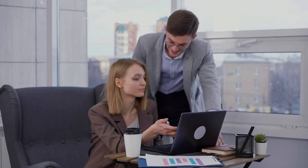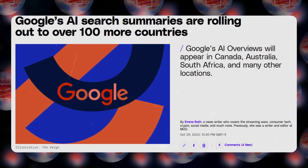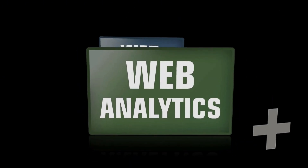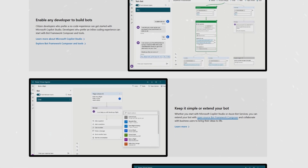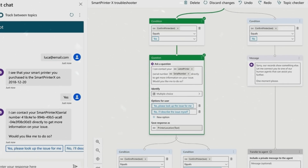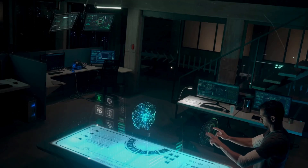Behind these impressive technological advances lies a compelling business strategy. With hundreds of billions invested in AI development, companies like Google are creating new ways to integrate AI into our daily lives and monetize it effectively. By weaving AI assistance into everyday tasks like shopping and browsing, they're building an ecosystem that's both useful and profitable. Take Microsoft's approach with their Power Virtual Agents — AI systems capable of handling complex business operations from sales to customer support, so efficient that a single person could potentially oversee multiple AI workers.